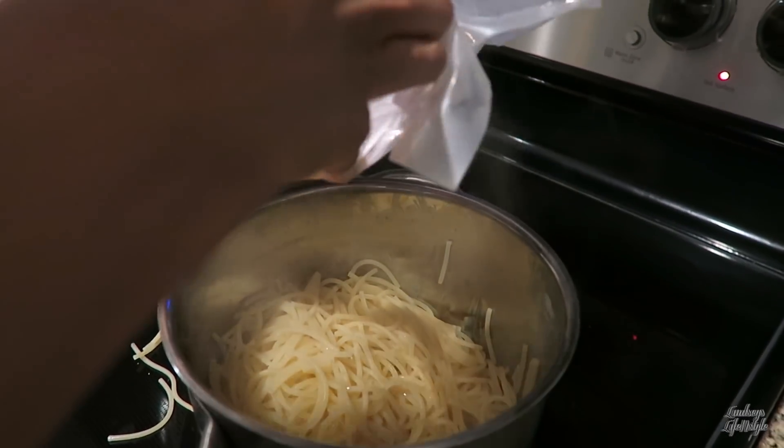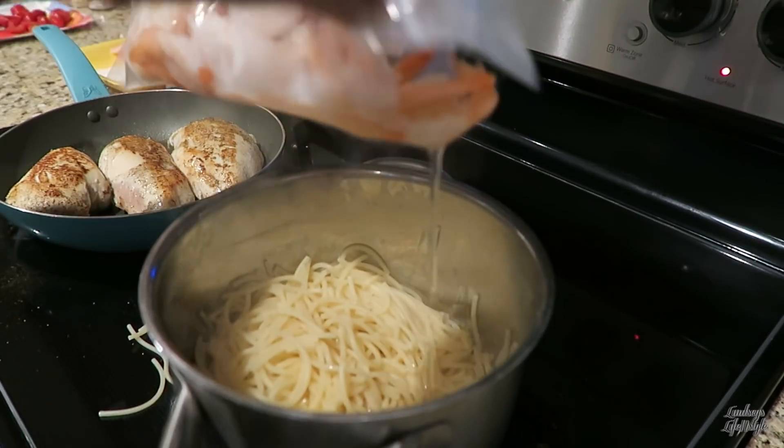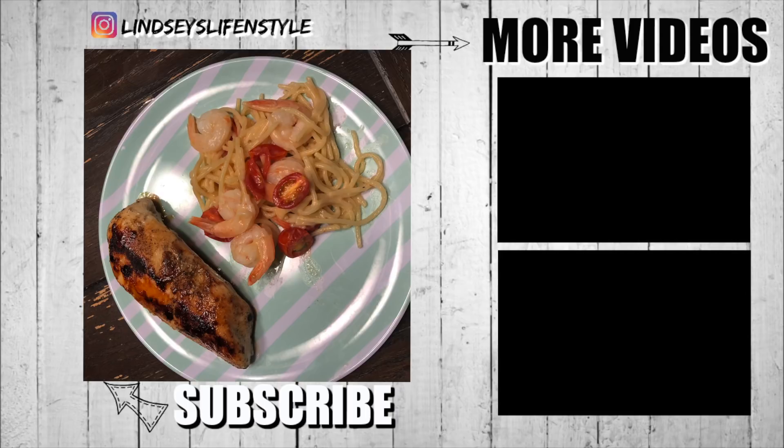Thank you guys so much for watching. Please hit the like button if you enjoyed this video and subscribe if you're not already subscribed — I would love that. Don't forget to check out Kristen Casper's video to see what she ate in a day. I love you guys, thank you so much, and I'll see you next time.